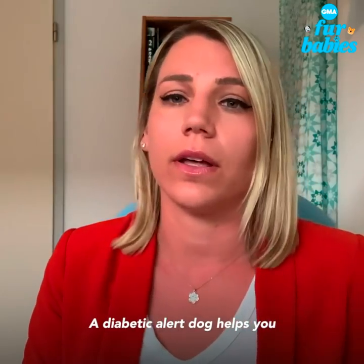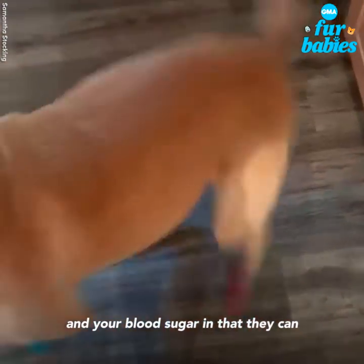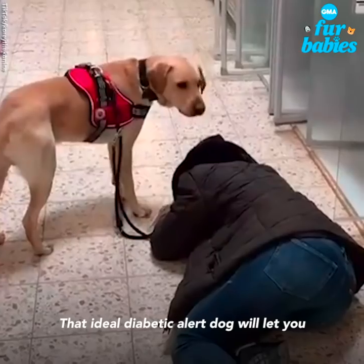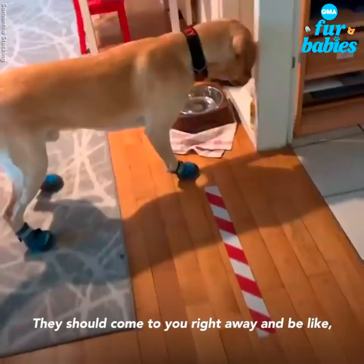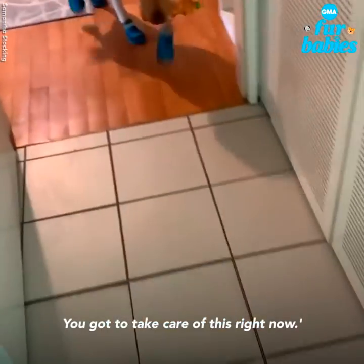A diabetic alert dog helps you manage your diabetes and your blood sugar in that they can smell when your blood sugar goes too high or too low. The ideal diabetic alert dog will let you know before it gets too high or too low. They should come to you right away and be like, hey, something's going on, you've got to take care of this right now.